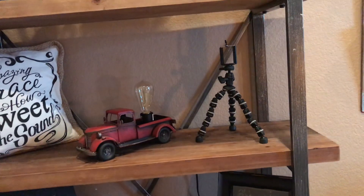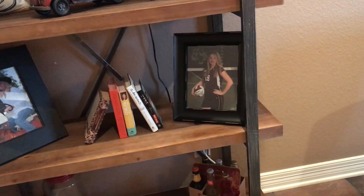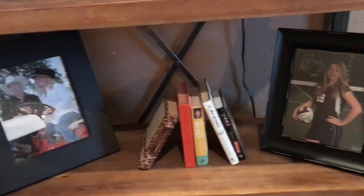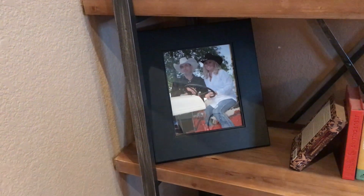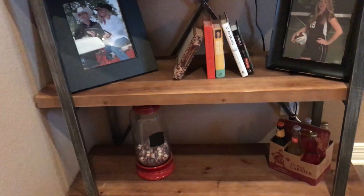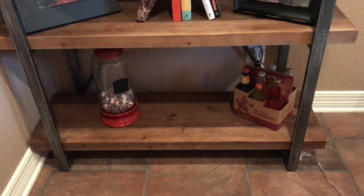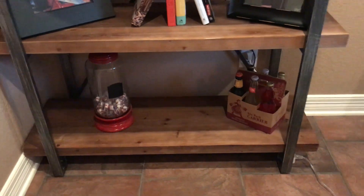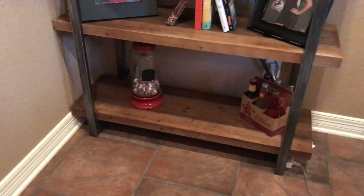That's my tripod, and that's my sweet daughter — when she wants to be sweet! Some books, and then that was me and my husband when we got married — we got married at the house. The bottom shelf I really don't have anything to put on it yet. I had some vintage bottles I thought would look cute in there, so I just set them there for now.